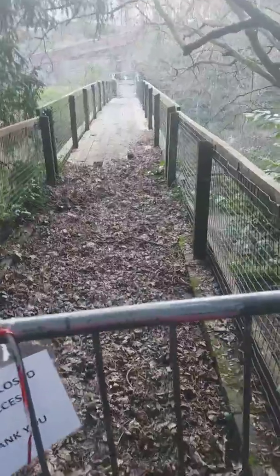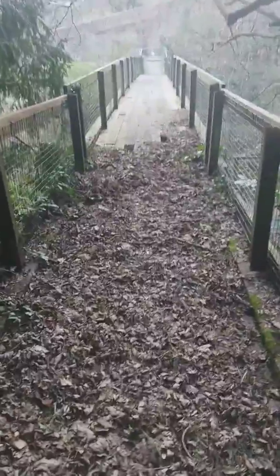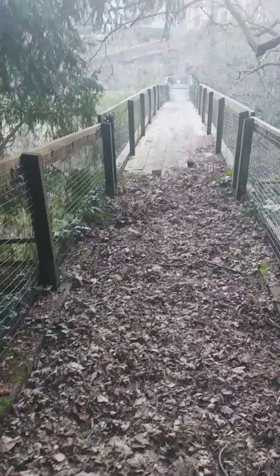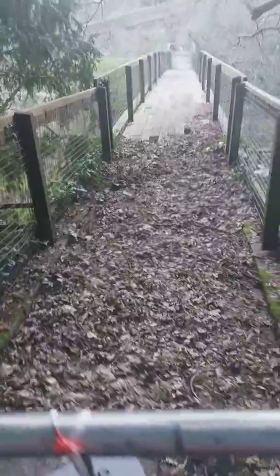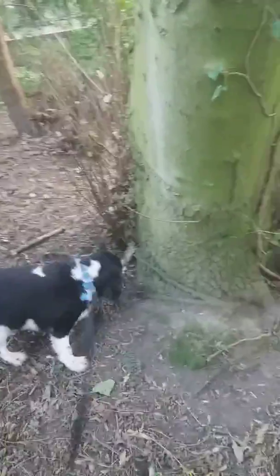Oh, I think I can see why it's closed — just a bit further on down there it needs some repairs doing. Let's turn back on ourselves, back to the steps. Charlie's enjoying a good sniff — come on mate, let's go this way.